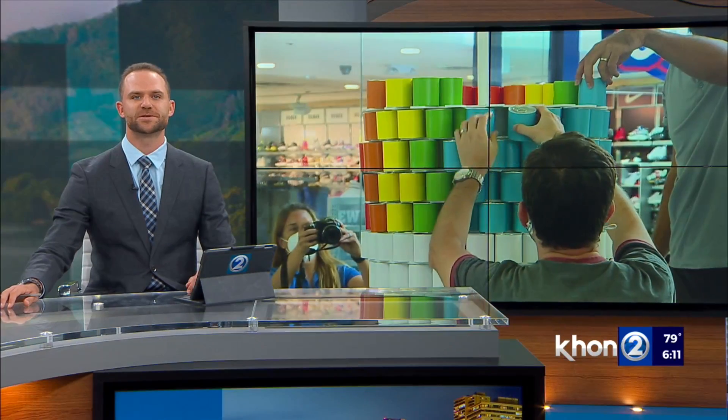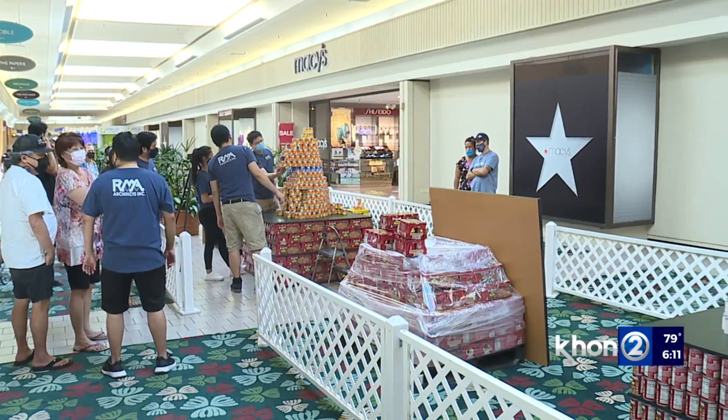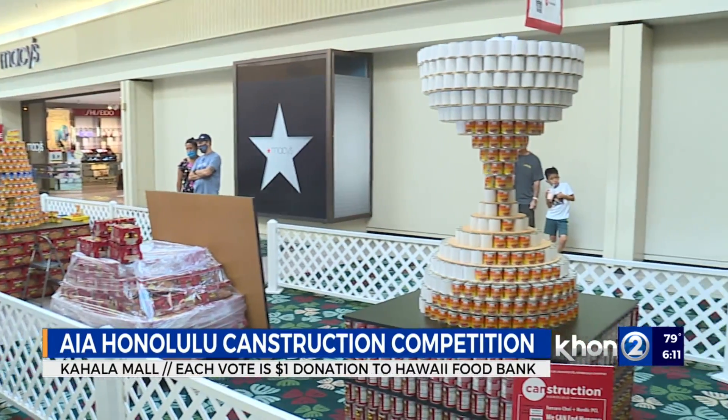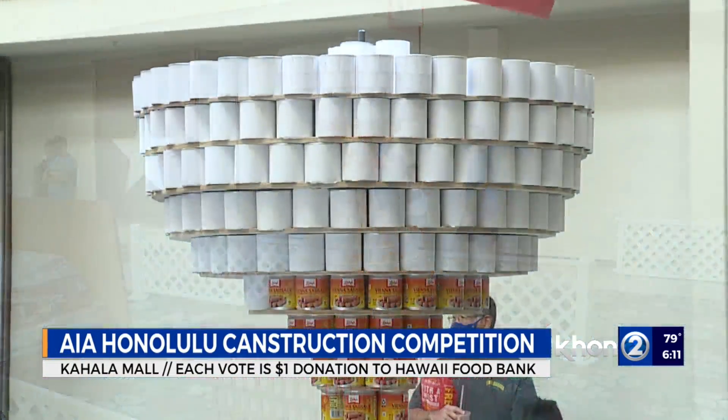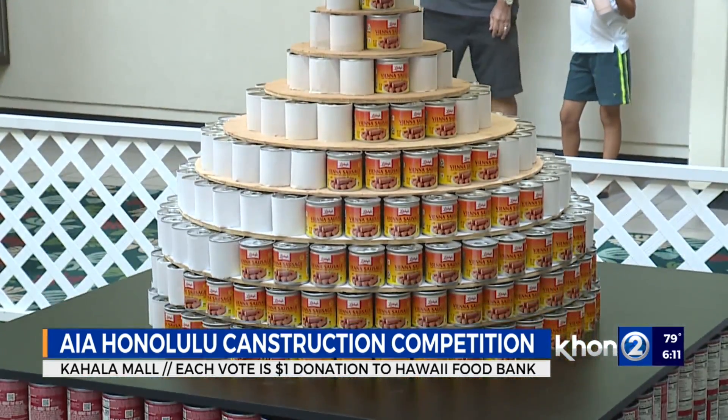Architects, engineers, and design professionals took on a new kind of project today. The AIA Honolulu's Canstruction Competition returned to Kahala Mall, with teams putting their design and building skills to the test to construct creative structures out of thousands of cans of food.